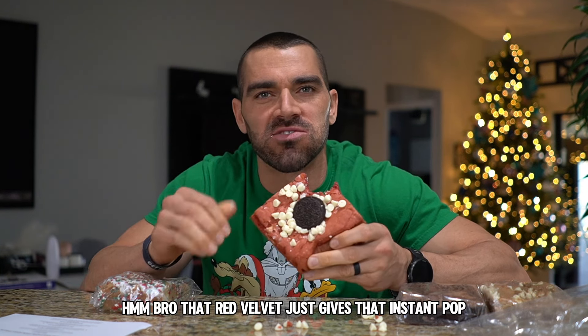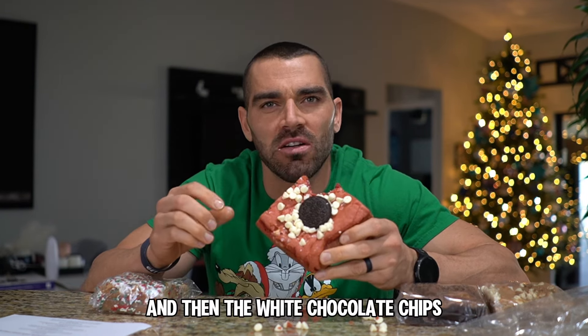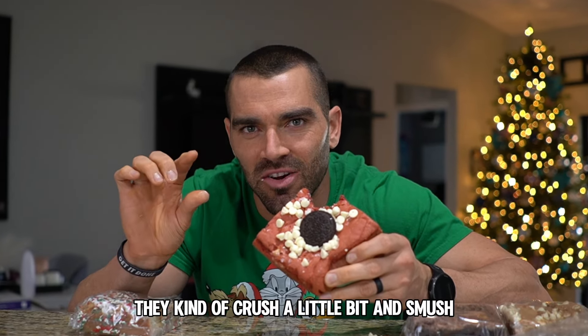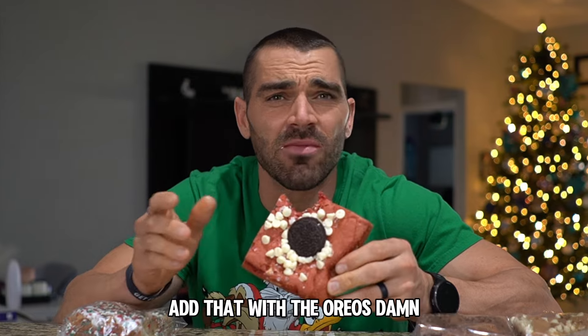That red velvet just gives that instant pop, and then the white chocolate chips — they have that consistency when you bite into them, they kind of crush a little bit and smush. Add that with the Oreos — damn.